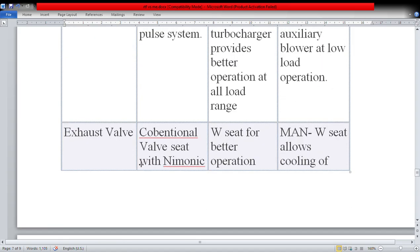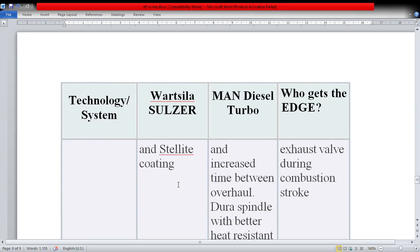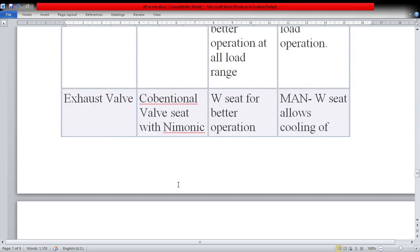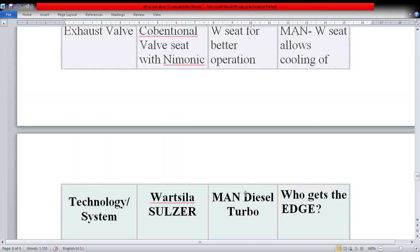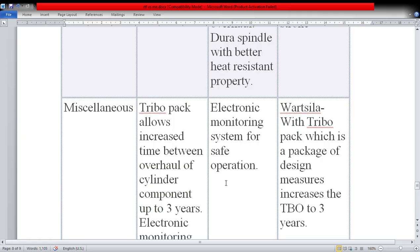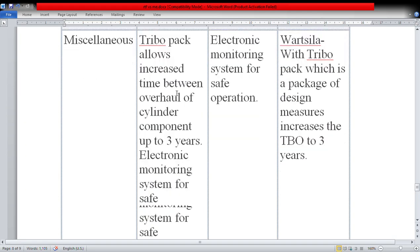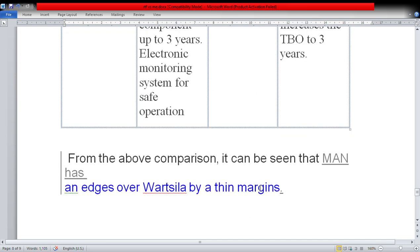For the exhaust valve, Wärtsilä uses a conventional valve seat with mnemonic and stellite coating. MAN uses a W-seat for better operation and increased time between overhauls, with a spindle having better heat-resistant properties — the MAN W-seat allows cooling of the exhaust valve during the combustion stroke, reducing temperature and increasing overall life. For miscellaneous systems, Wärtsilä's Tribo Pack is a package of design measures that increases the TBO to three years, along with an electronic monitoring system for safe operation.